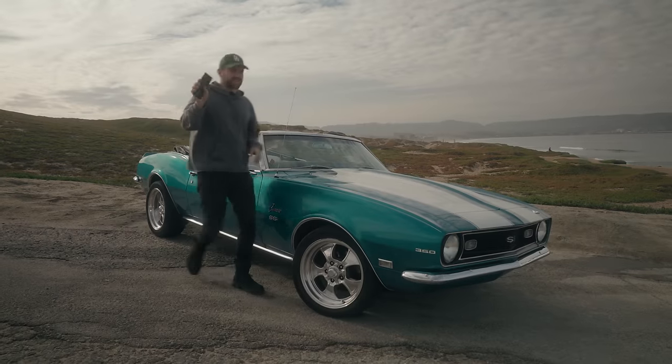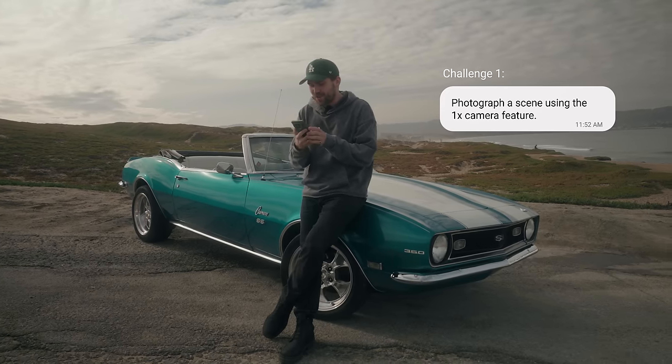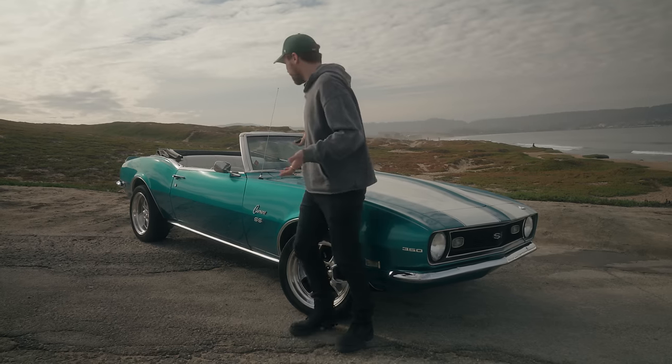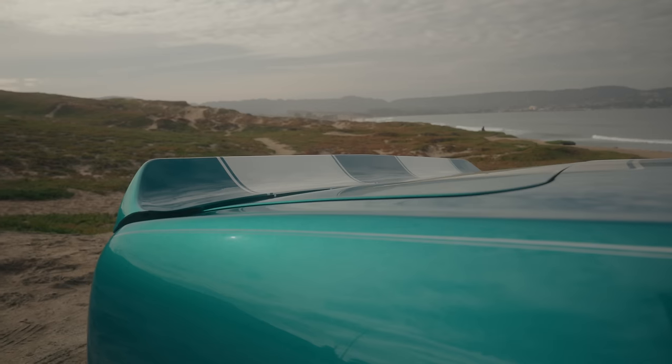I just got the text for the first challenge. I'm supposed to shoot photos using the 1X wide camera. I feel like this is the perfect spot — this car, this backdrop. I think we just start shooting right now.